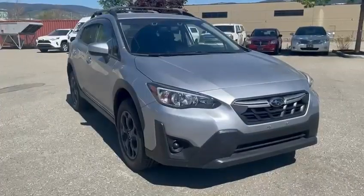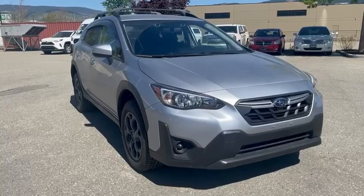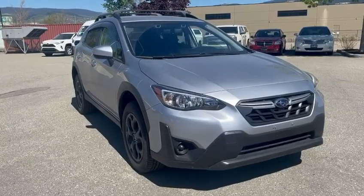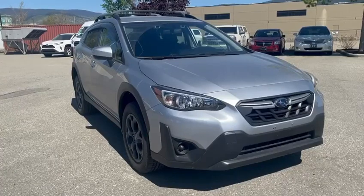If you would like to have a look at this vehicle in person or schedule a test drive, just give me a call at the dealership. Again, my name is Brodin and our number here is 250-545-0687.